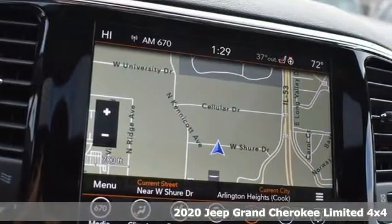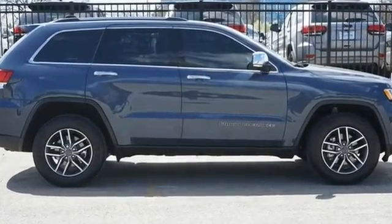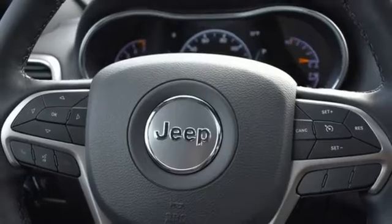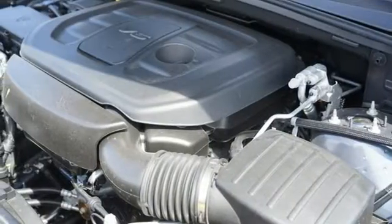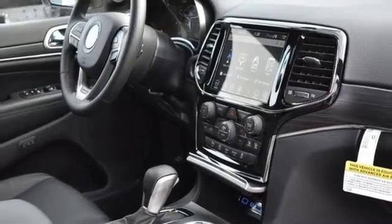Automatic transmission, front heated leather bucket seats, integrated navigation system with voice activation, rear parking sensors, dual zone climate control, Wi-Fi hotspot, streaming audio, express open and close sliding and tilting sunroof, remote engine start smart device, and V6 engine.